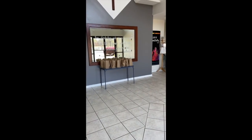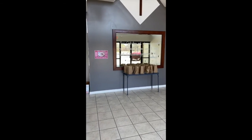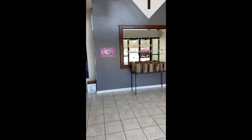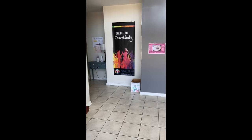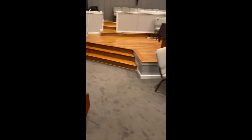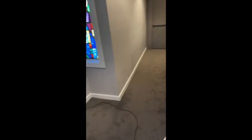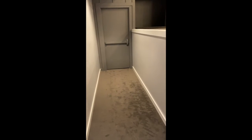Ever wondered where some of the interesting places are inside the church? Maybe places you've never seen? Well come and take a walk with me and we'll check them out. I'm taking you on a little tour and it's kind of like a scavenger hunt. Oh now I've given away the secret.